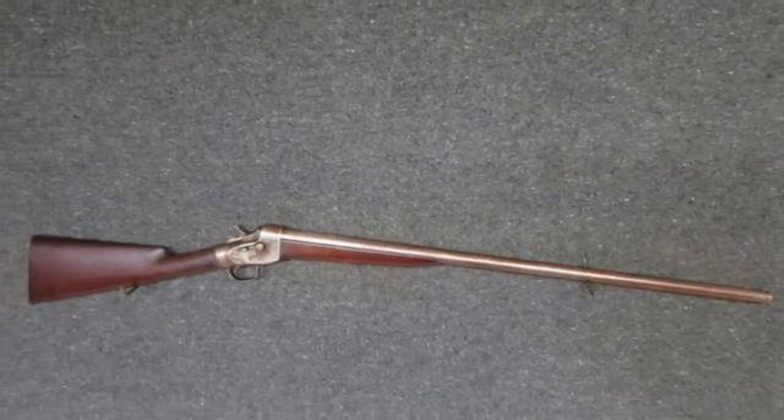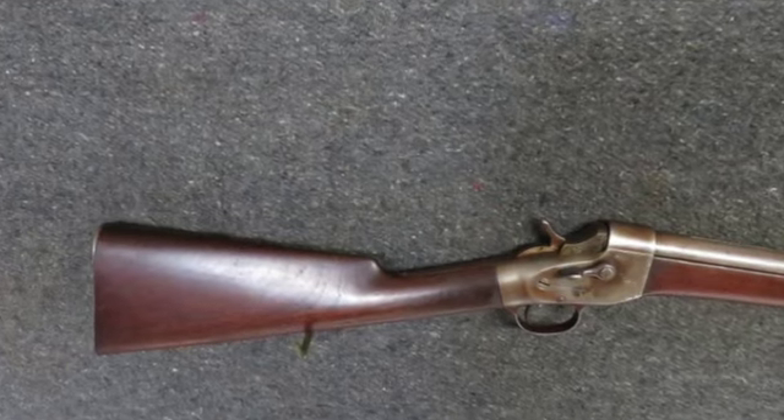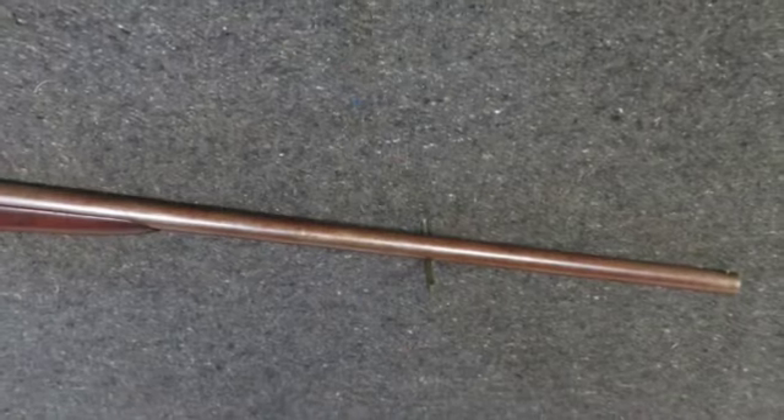Hey y'all, how you doing? Check out this good condition antique Dexter Smith Springfield, Massachusetts 16 gauge rolling block single shot shotgun.